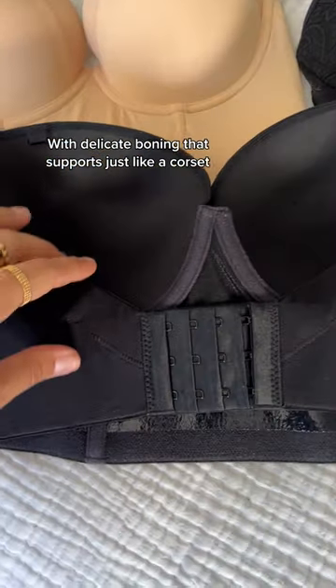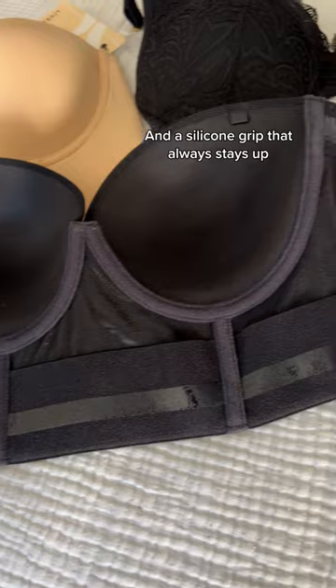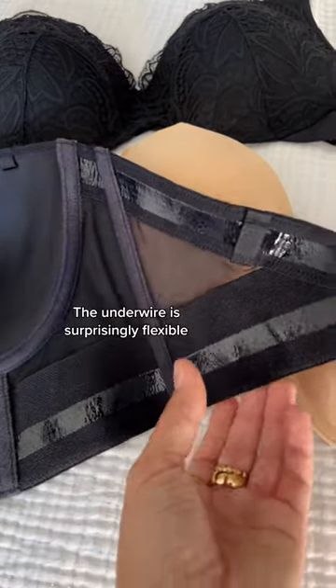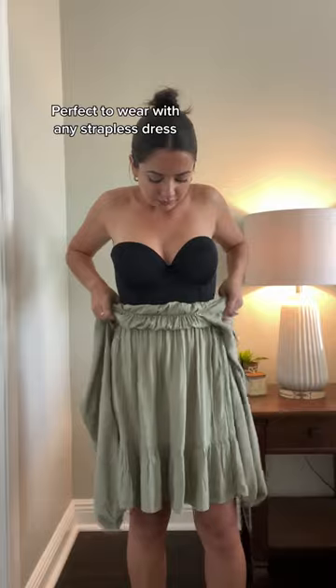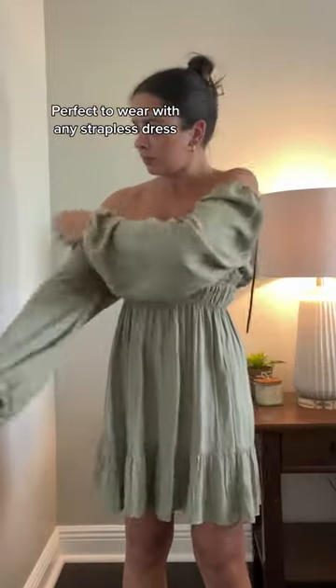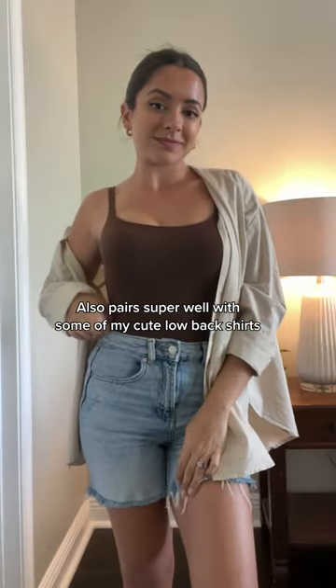It has some delicate boning that supports just like a corset, and this silicone grip helps it stay up no matter what. The underwire is surprisingly flexible, and it even comes with some detachable straps. This is perfect to wear with any strapless dress and also pairs super well with some of my cute low-back tops that I could never wear before this.